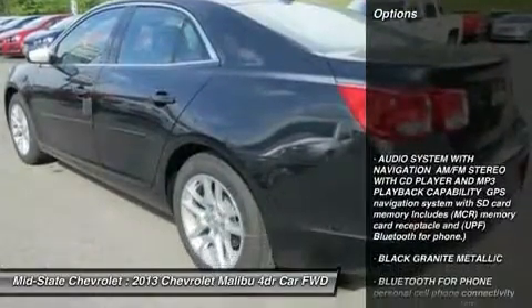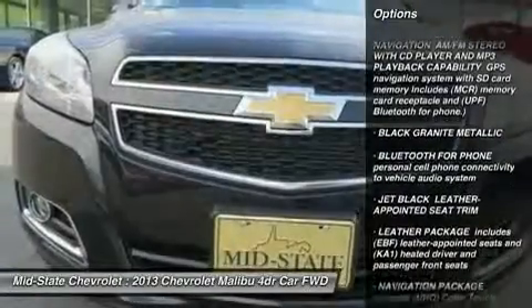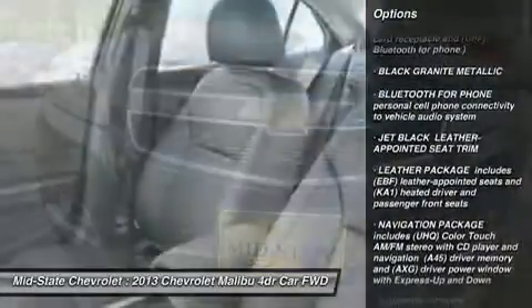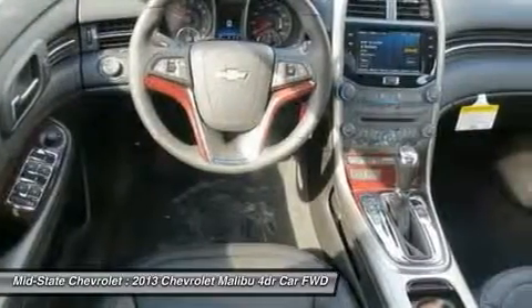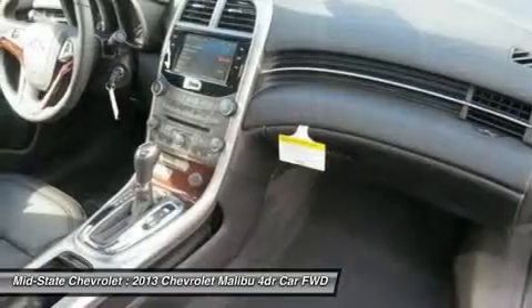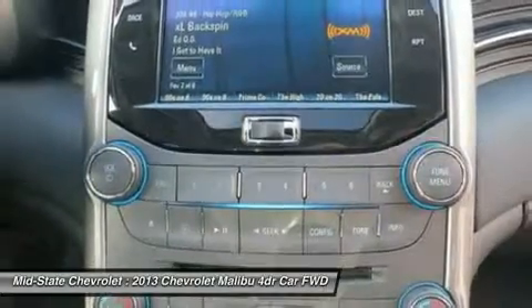Here are some of this vehicle's great options: steering wheel audio controls, remote engine start, anti-lock braking system, power steering, adjustable steering wheel, cruise control, floor mats, aluminum wheels, four-wheel disc brakes, and hard disk drive media storage.